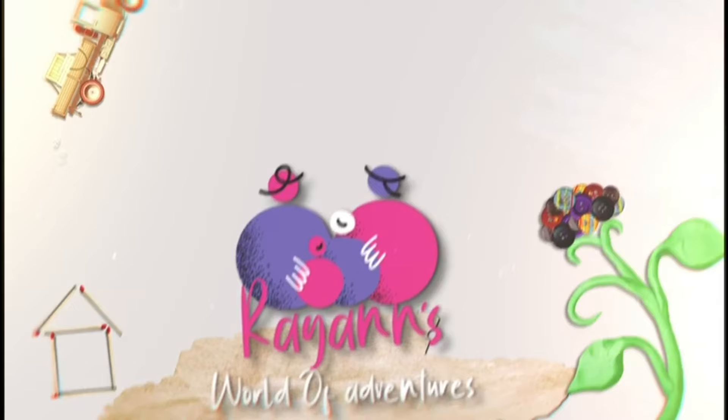Hi everyone, welcome to Ryan's World of Adventures. Let's enjoy and have some fun. Today I'm going to show you how I bought McDonald's ice cream by the drive-thru. So let's go.